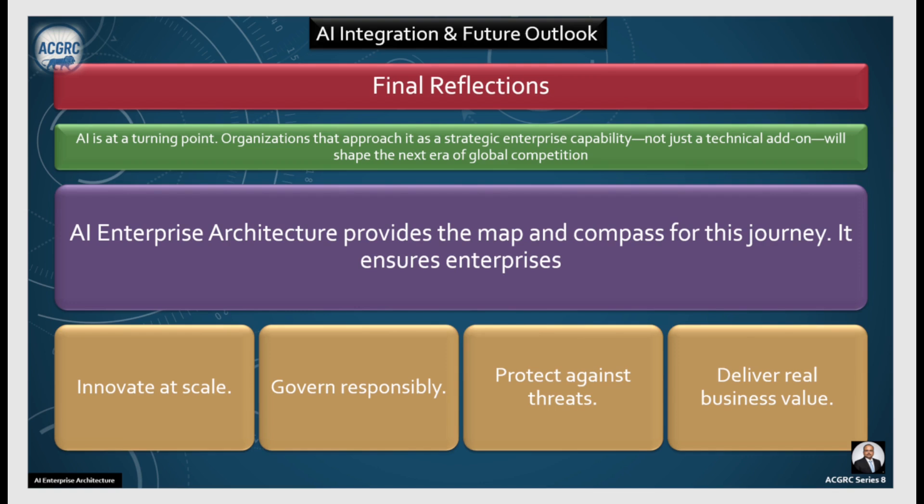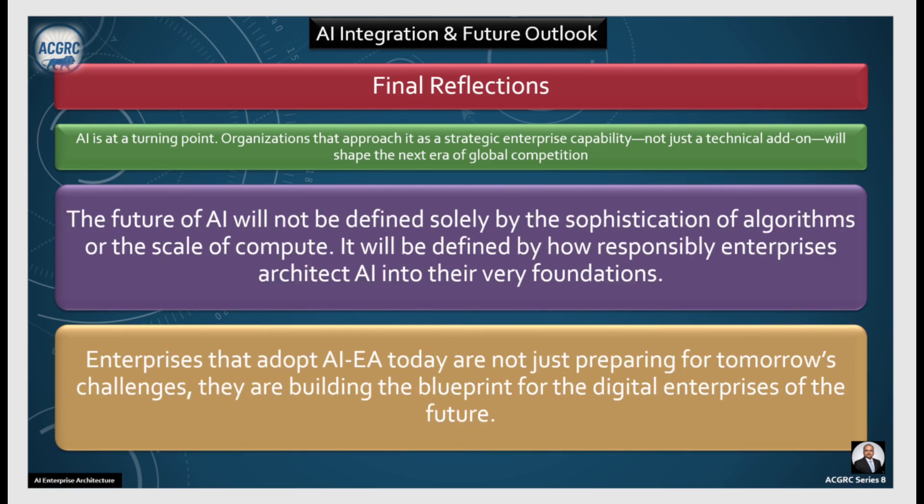AI is at a turning point today. Organizations that approach it as a strategic enterprise capability — not just a technical add-on — will shape the next era of global competition. AI enterprise architecture provides the map and the compass for this journey. It ensures enterprises innovate at scale, govern responsibly, protect against threats, and deliver real business value.